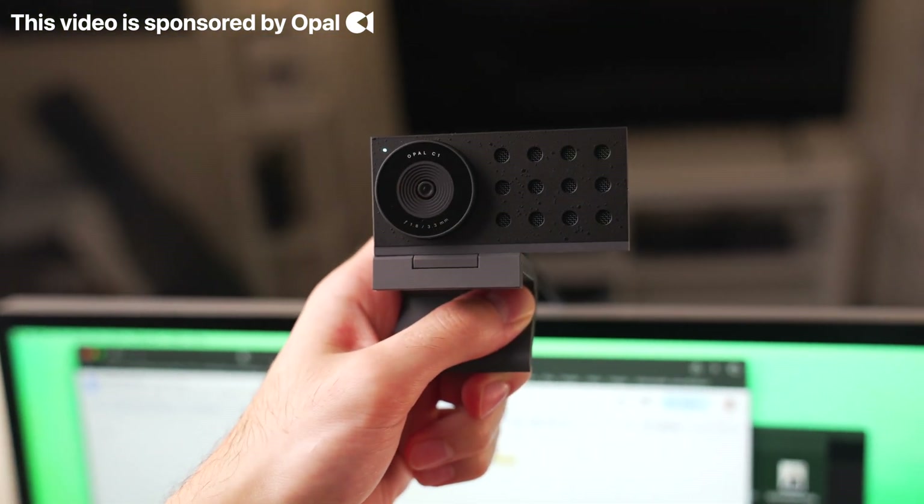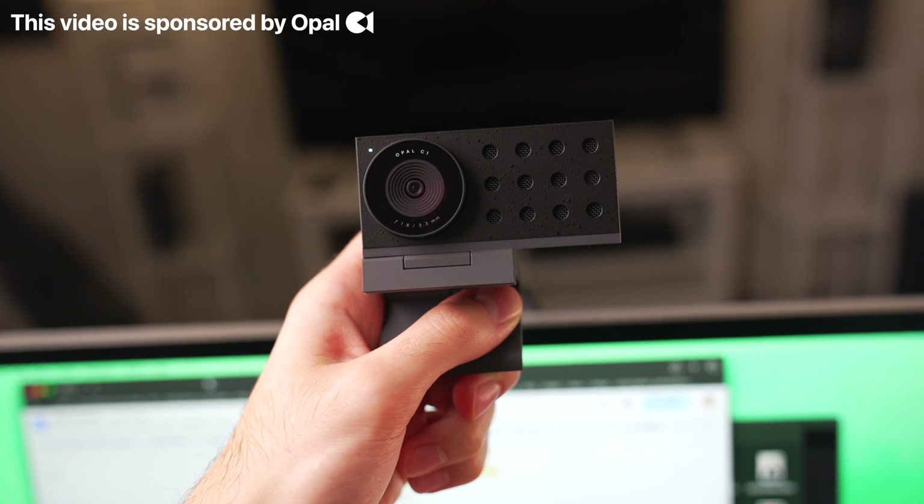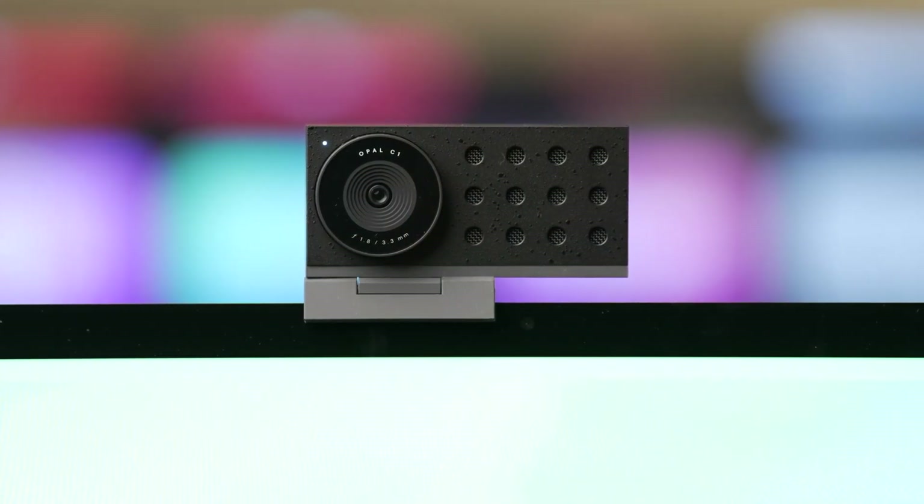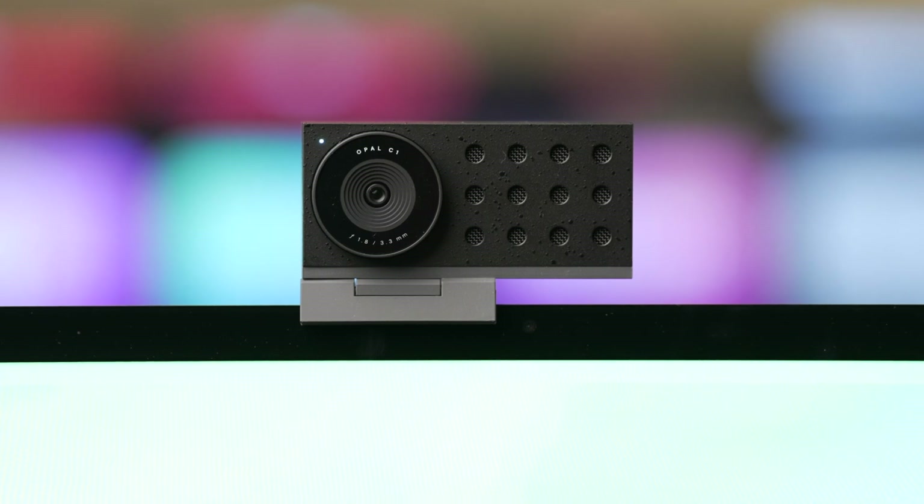And that is where the Opal C1 comes in. This is by no means a professional camera — it's not going to substitute a mirrorless — but it is an incredible webcam that not only looks great but functions really, really well and brings you pro-looking camera quality without any of the compromise or inconvenience of using your iPhone or a pro camera, which is a chunky, cumbersome device.